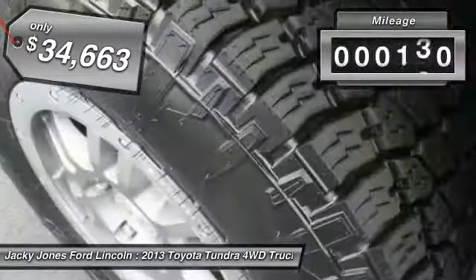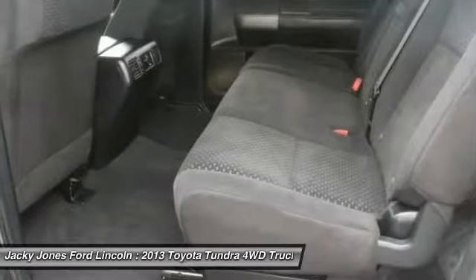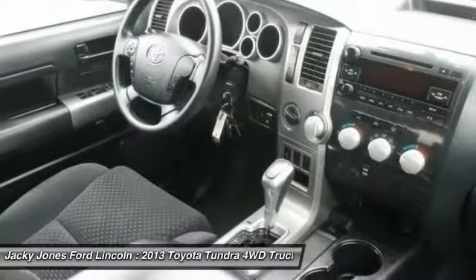Here are some of this vehicle's great options: stability control, keyless entry, anti-lock braking system, traction control, air conditioning, dual airbags, driver airbag, power steering, and adjustable steering wheel.